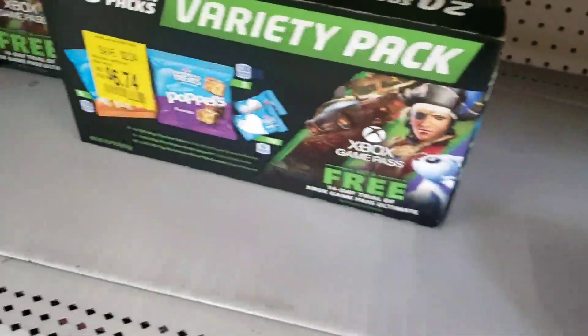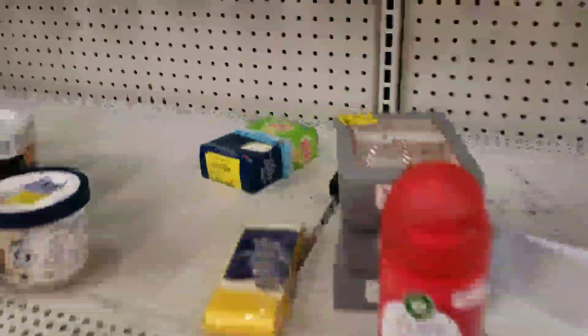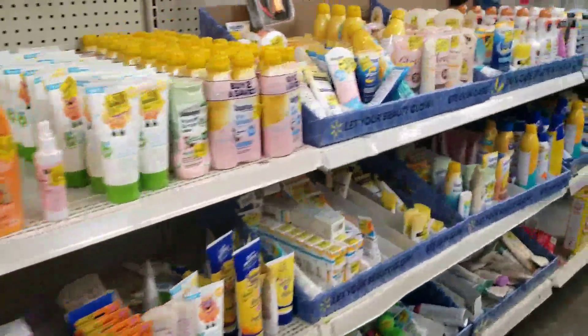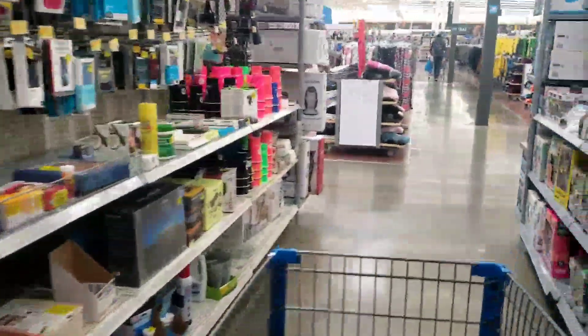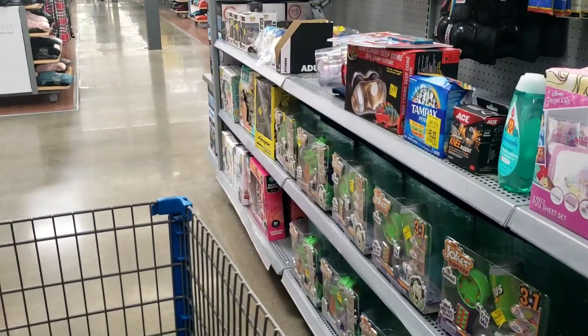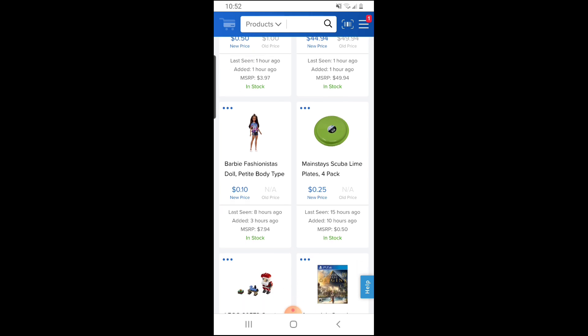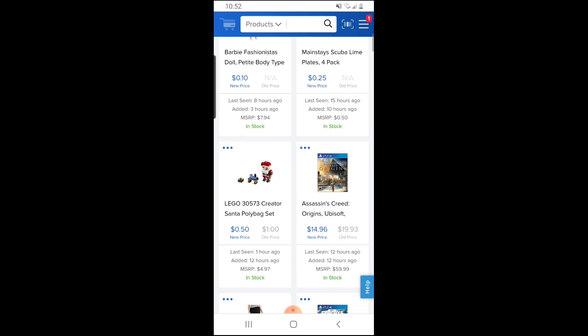Before we go to the scanner, let me do a quick tutorial on BrickSeek. This is another thing I use — it's BrickSeek.com. It's like a guide for me, because a lot of times the stuff is not there. But I did find a $700 Samsung smart TV for $89 on BrickSeek. You see where it says 10-cent Barbies — I doubt it's in my store. A lot of people say take it with a grain of salt, but I've found some pretty awesome things on BrickSeek.